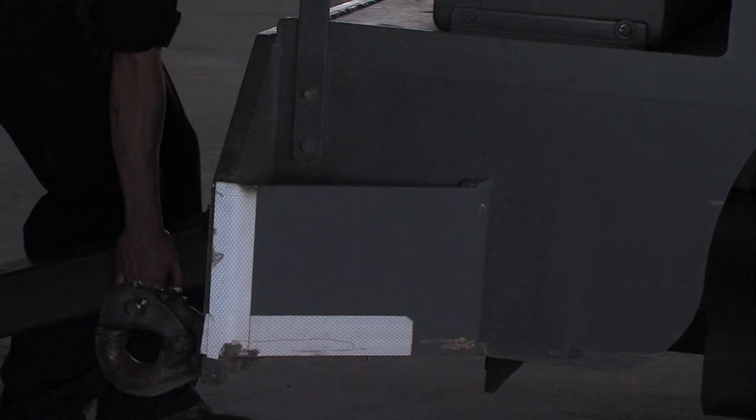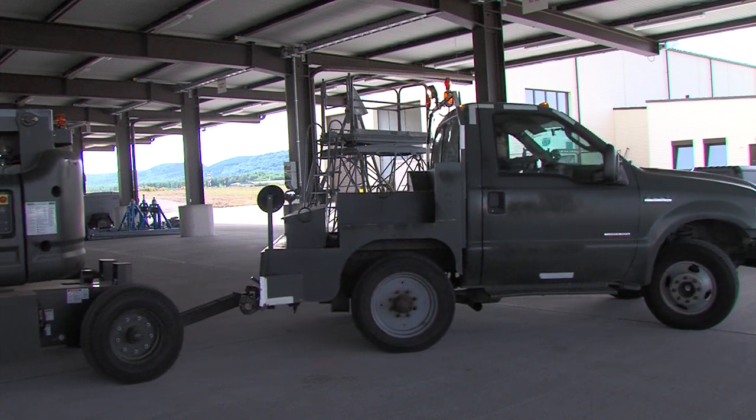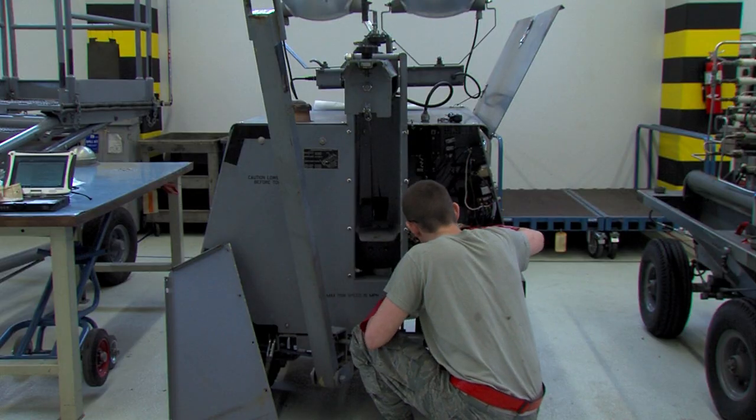We're going to save on manpower, we're going to save on money, we're going to save on utilities. But more importantly, what we proved here is that you can use AFSO-21 to help build a facility to give you a better product, and to make it much more efficient for not only the customer, but for the people working inside the facility.